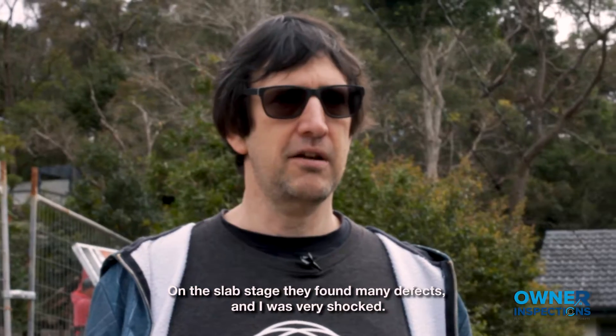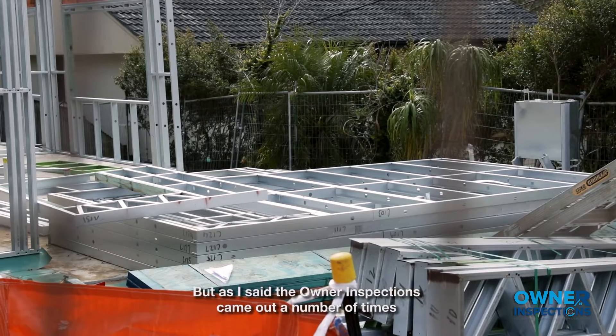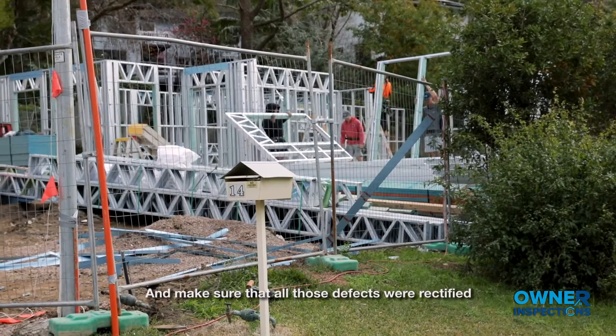On the slab stage they found many defects and I was very shocked, but as I said, Owner Inspections came out a number of times and made sure that all those defects were rectified.